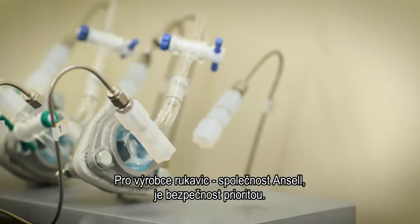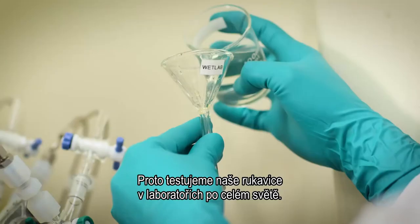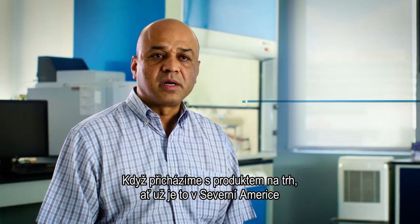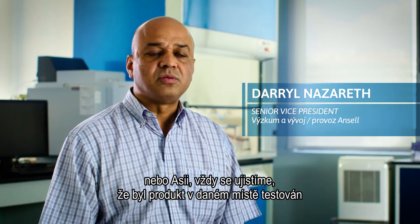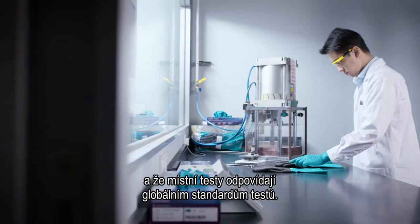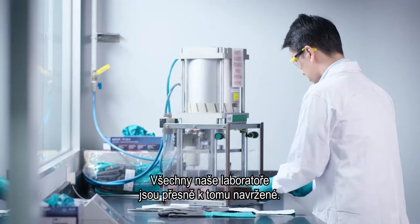As a glove manufacturer, safety is a priority at Ansell. That's why we test our gloves in R&D laboratories around the globe. When we bring a product to market, whether it's launched out of North America or in Asia, we ensure that that product is tested locally, and those local tests have to conform to global testing standards. All of our laboratories are designed to do that.